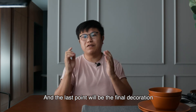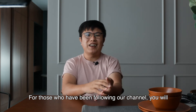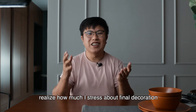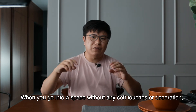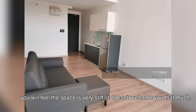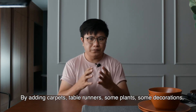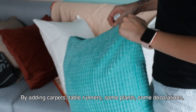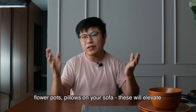The last point is final decoration. For those who follow our channel, you'll realize how much I stress about final decoration. What makes the difference between a house and a home? When you go into a space without any soft touches or decoration, you will feel the space is very stiff and it doesn't welcome you that much.